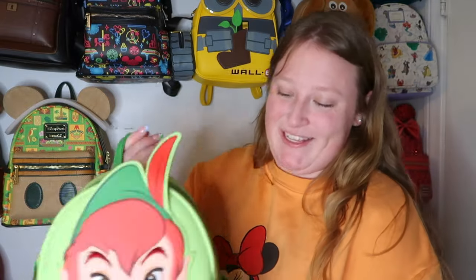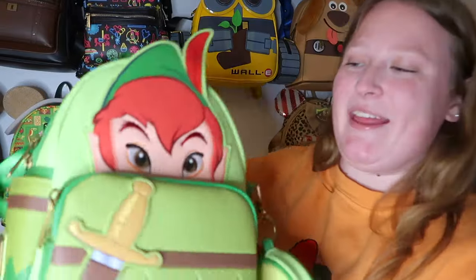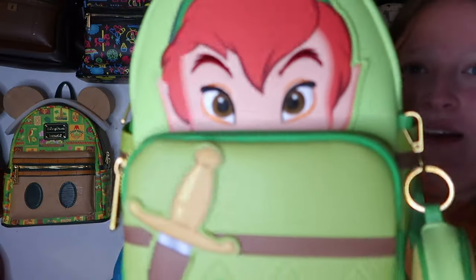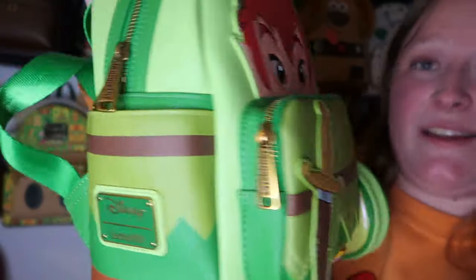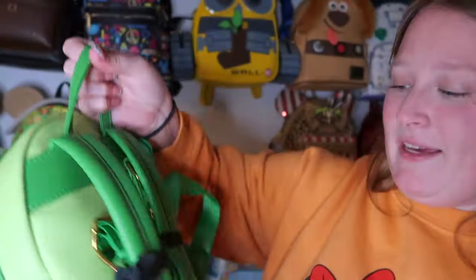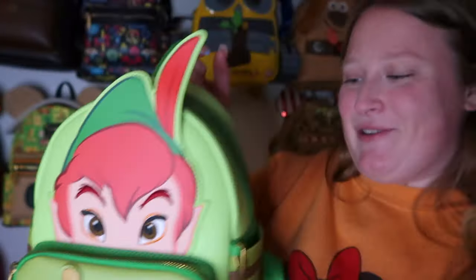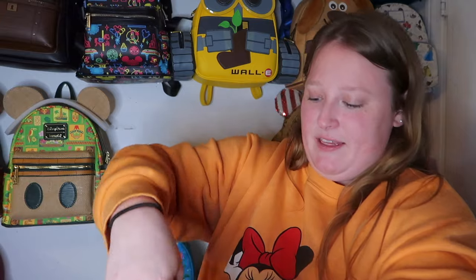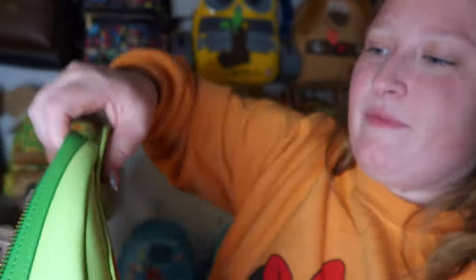Next is the Peter Pan bag — I thought if I have Tink I might as well get Peter Pan! This one is so fun. It has a coin purse attachment with Tinkerbell on it, which I love. It has side pockets, a cute print on the back, darker gold hardware, and a super fun inside lining that looks like a map of Neverland — so cool!